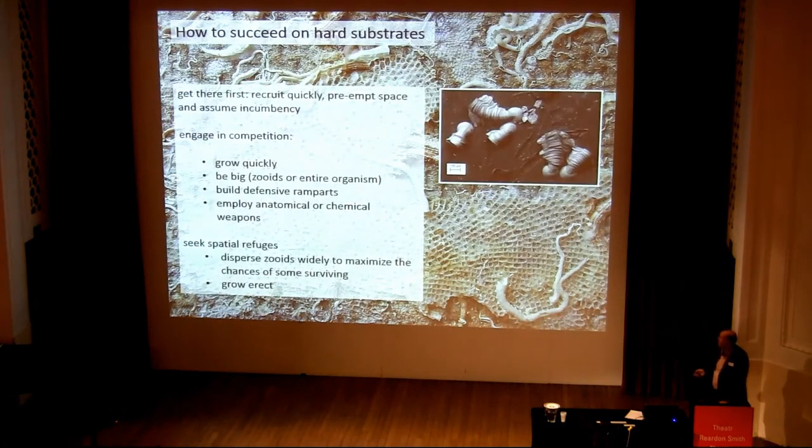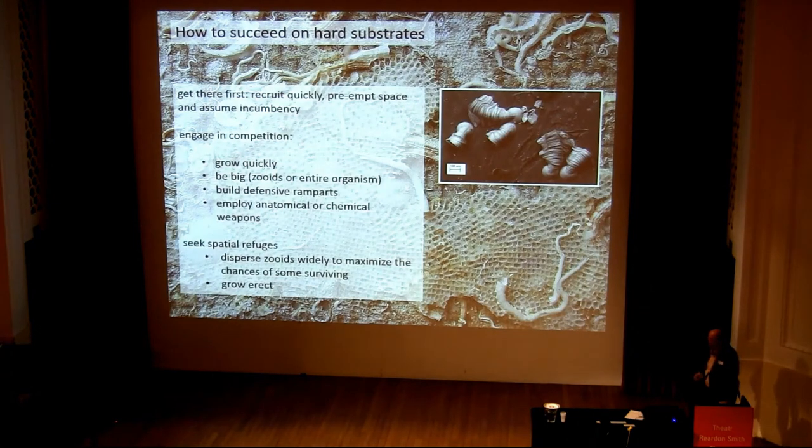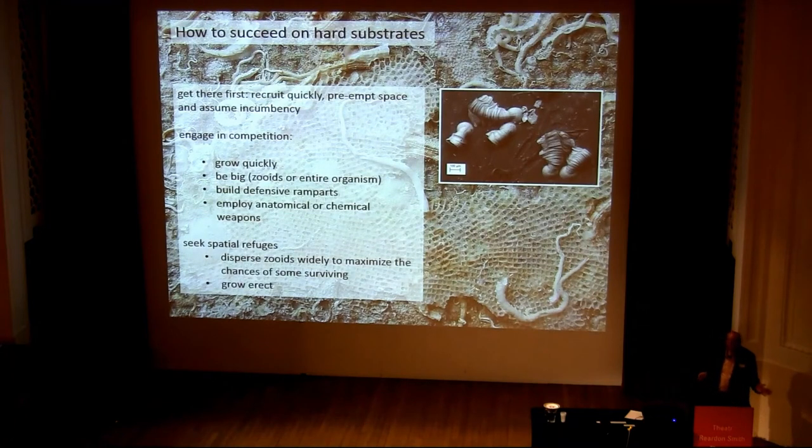How do you succeed on hard substrates? The first thing is to get there very quickly — to recruit quickly and pre-empt substrate space and become the incumbent. Otherwise, you need to engage in competition, and there are various ways you can win space: one is to grow quickly, one is to be large, another is to build defensive ramparts. You can employ various anatomical or chemical weapons, and finally you can seek spatial refuges.